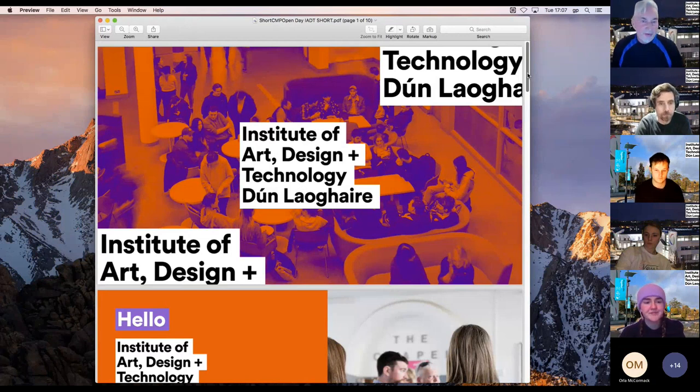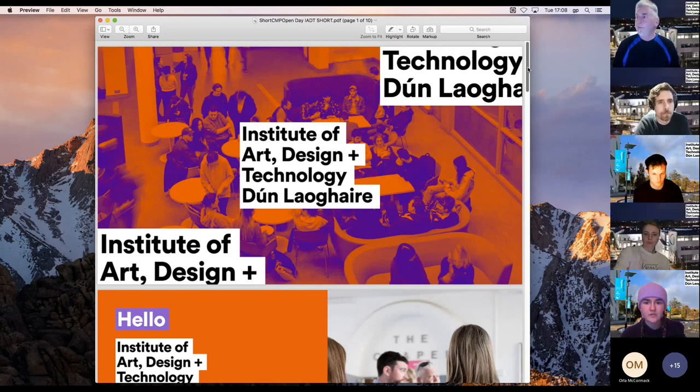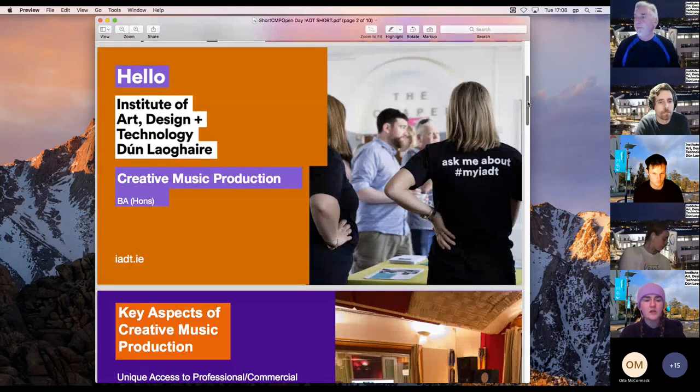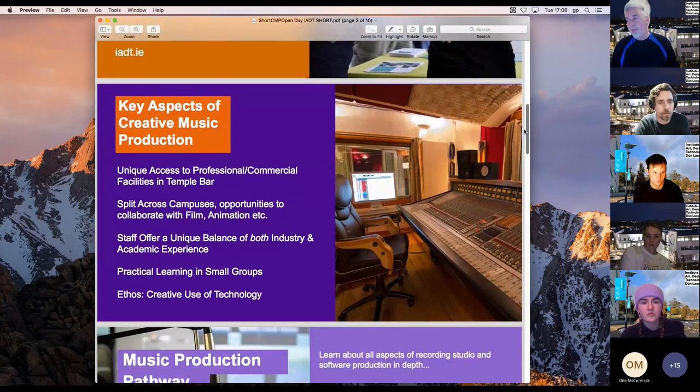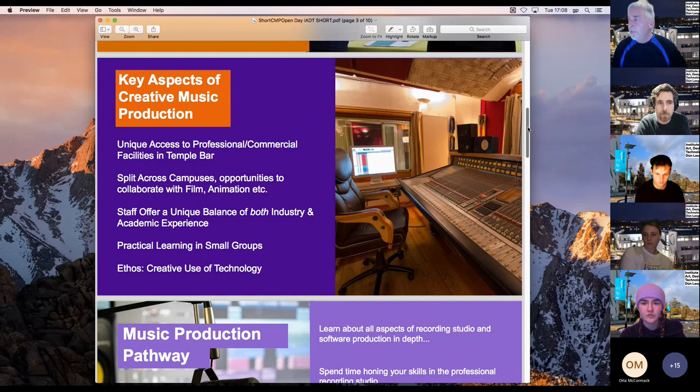This is a spotlight session for the Creative Music Production course. We run this course in association with the Sound Training College, based in Temple Bar. We have three recording studios that are commercially usable and industry standard, plus pods and all sorts of other facilities there.